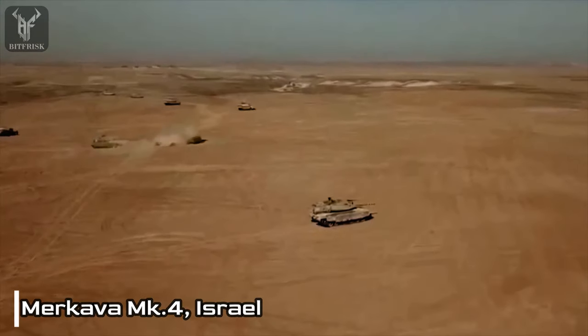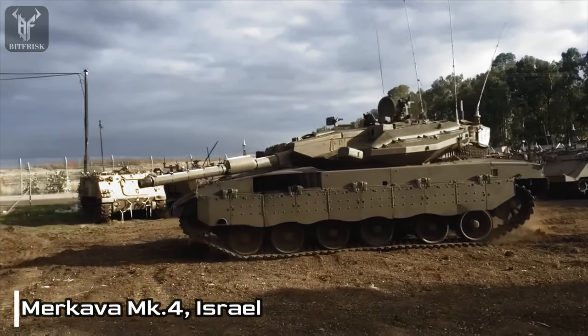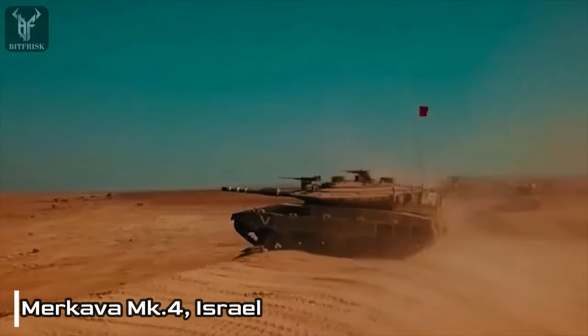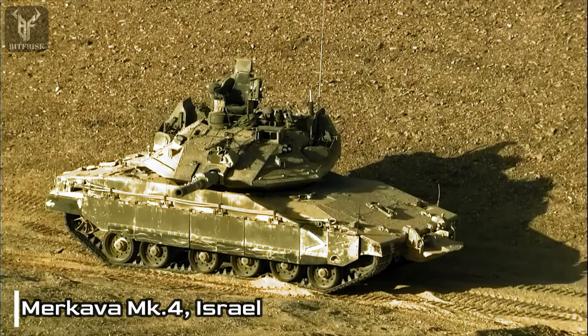The tank is equipped with advanced sensors and systems, including a thermal imager, a laser rangefinder, and a navigation system. One of the standout features of the Merkava MK-4 is its exceptional survivability.